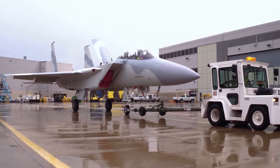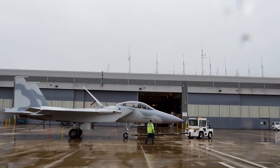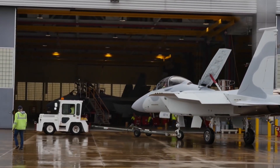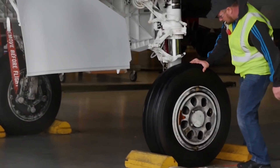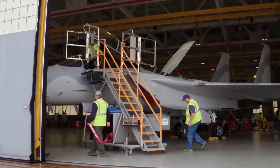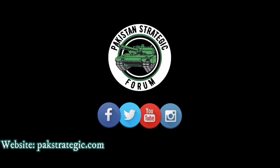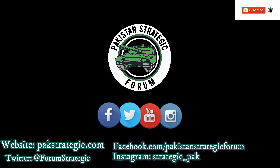The cockpit design will be completely different from previous F-15 variants. The new cockpit is designed by Elbit Systems, an Israeli company. The F-15 QA will also use more composite materials, making the airframe lighter and enabling it to carry more payload.